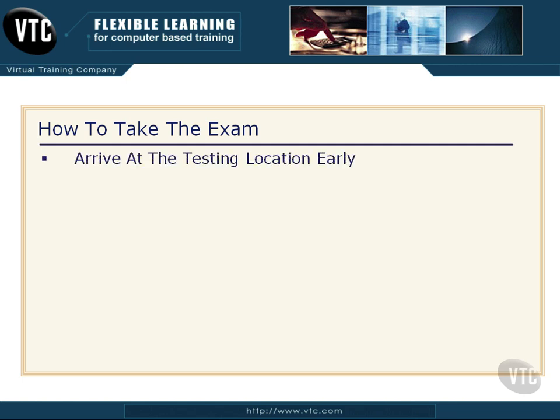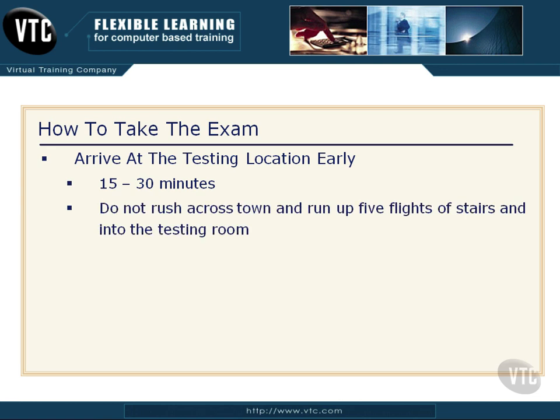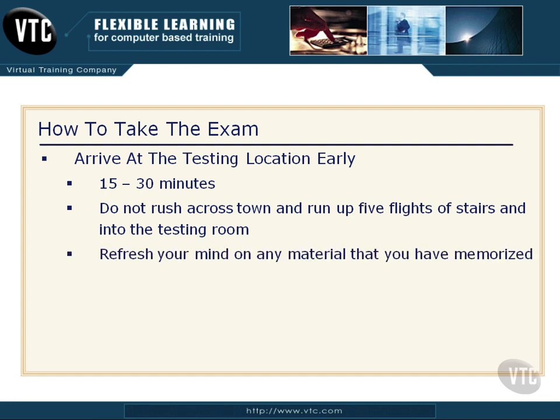Here's the first thing: make sure you arrive at that testing location early. For most people that means 15 to 30 minutes. Don't rush across town like a maniac, cutting off everybody between you and the testing center, then run up five flights of stairs because the elevator is packed, and dash into that testing room out of breath, frustrated, and nervous. Get there early.